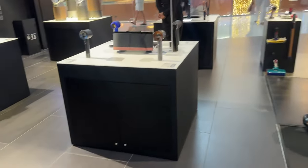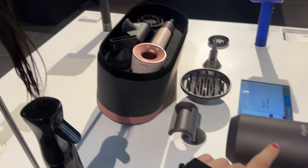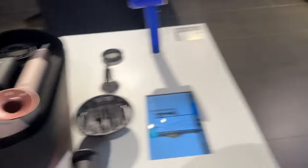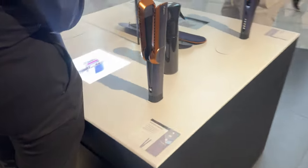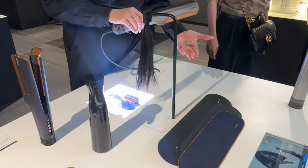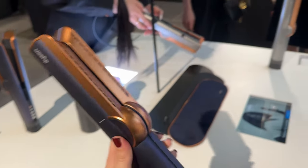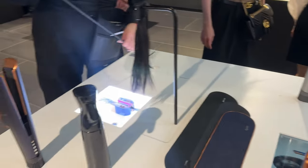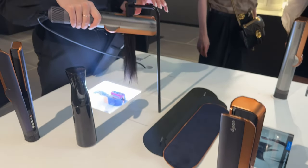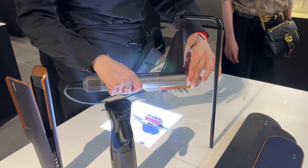Guys, you will not believe — we just came to see the new Dyson and we are going to buy it! This color, this new one — see, this is the new Dyson. I just came to see and we ended up buying it. Can't believe we're going to buy that!